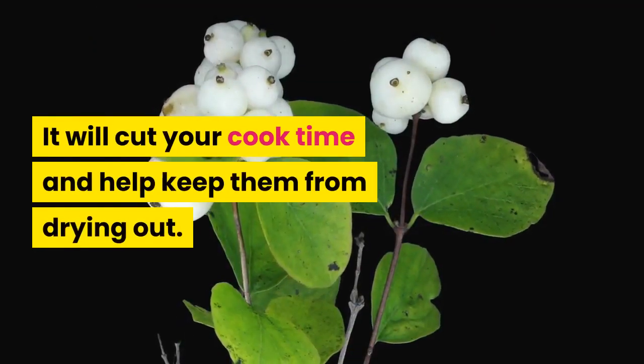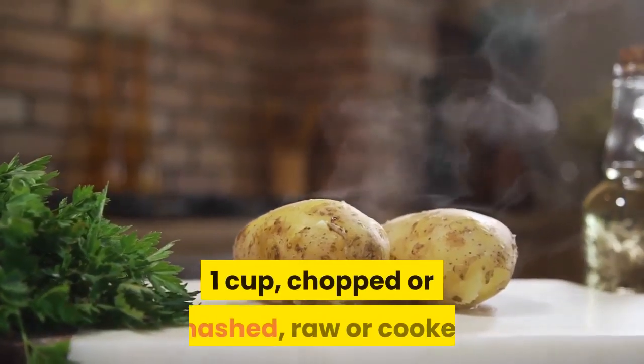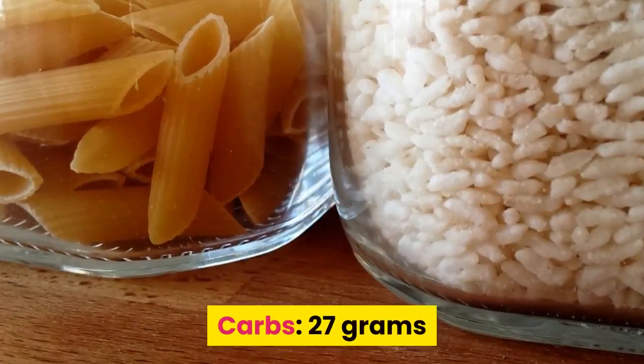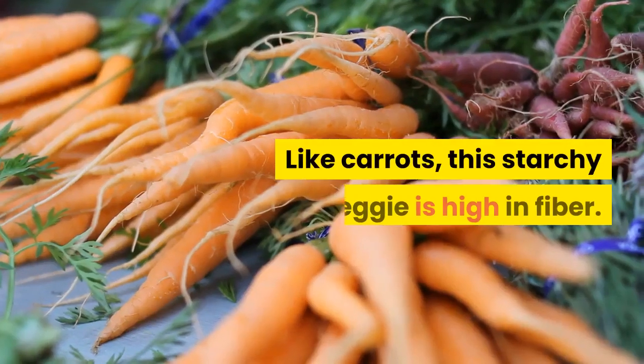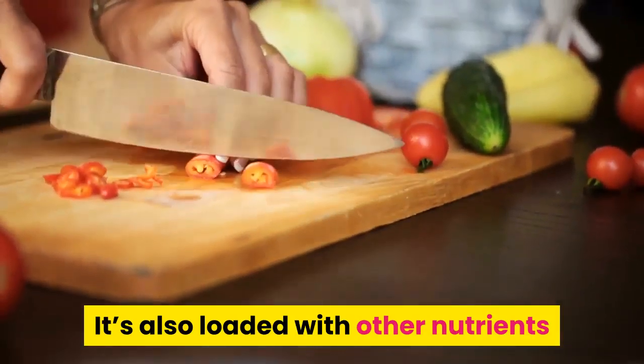Sweet potato: one cup chopped or mashed raw or cooked has 27 grams of carbs. Like carrots, this starchy veggie is high in fiber and also loaded with other nutrients like potassium, calcium, and vitamin C.